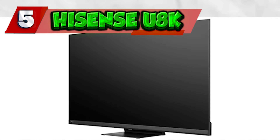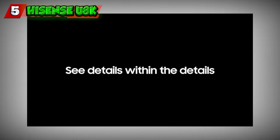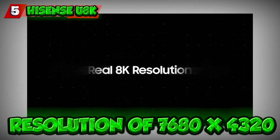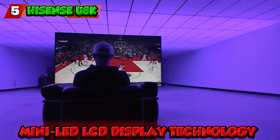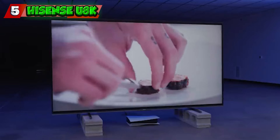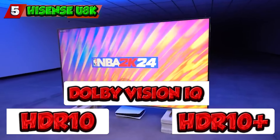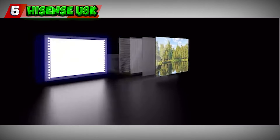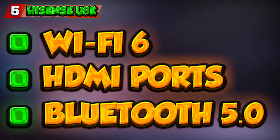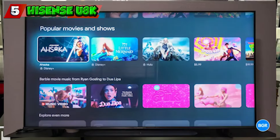Number five: Hisense U8K. Last, we have the Hisense U8K, offering an impressive resolution of 7680 by 4320 for a breathtaking 8K UHD experience. Powered by advanced mini LED LCD display technology, it delivers exceptional brightness and HDR performance supporting HDR 10, HDR 10+, and Dolby Vision IQ. With a smooth 120Hz refresh rate, the U8K ensures seamless motion in all your favorite content. Stay connected with Wi-Fi 6, HDMI ports, and Bluetooth 5.0. The smart experience is elevated with the VIDAA U 5.0 platform, providing an intuitive interface and a gateway to a wide world of entertainment.